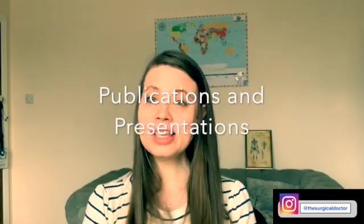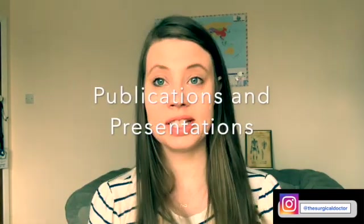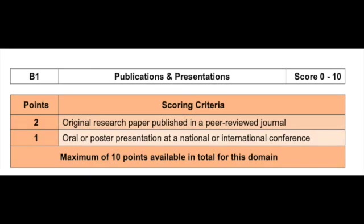The next section is publications and presentations — this is where we've really got the opportunity to score as many points as possible. There are up to 10 points to be grabbed here. Most people won't have the full 10 points, especially if you find out about AFP quite late. You're not going to have time to rattle through five publications or ten poster presentations. But if you start preparing really early, then you've got the time to do this.